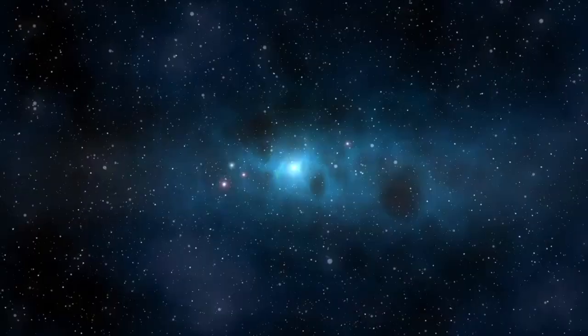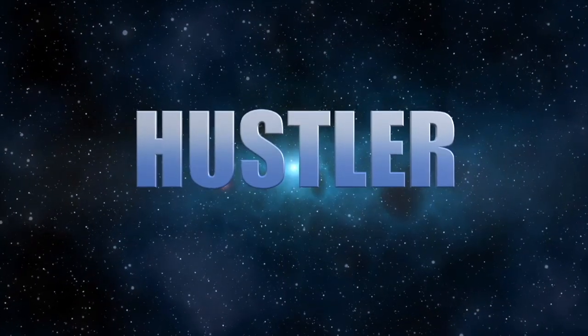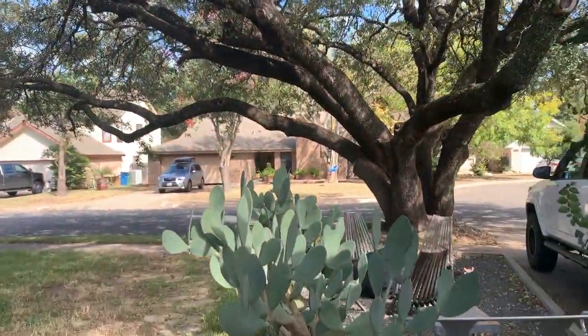Bonafide Hustler here and I'm gonna go thrifting today. What's going on guys and gals, Chris the Bonafide Hustler coming to you live from inside my house. We're gonna go to about four, maybe six thrift stores. Make sure you're subscribed and follow me on Instagram at thebonafidehustler. It's a beautiful day for thrifting — let's go!